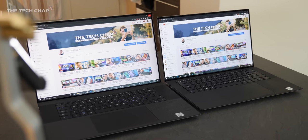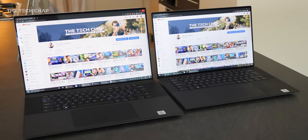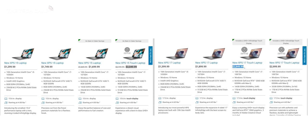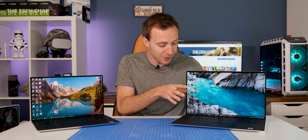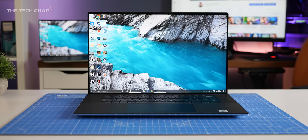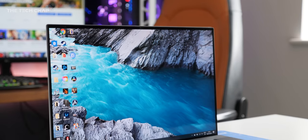Versus the XPS 15, the entry-level model of the 17 with the same specs is actually only a hundred dollars more. But at the top end it's $800 more compared to a similarly high-end XPS 15. Setting money aside for a moment, both are stunning looking laptops. This really is just the bigger brother of the XPS 15, and Dell's refresh of the XPS lineup this year is pretty much one of the biggest I've seen in about four years.